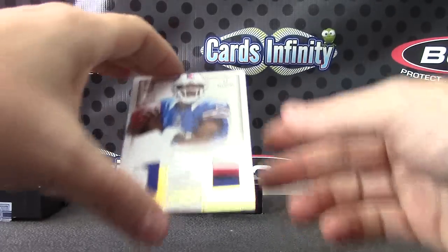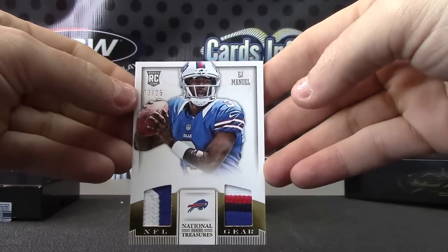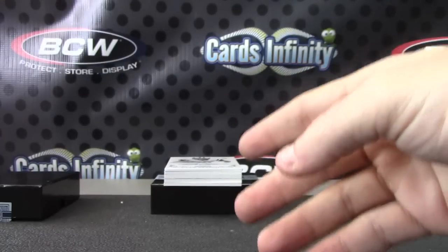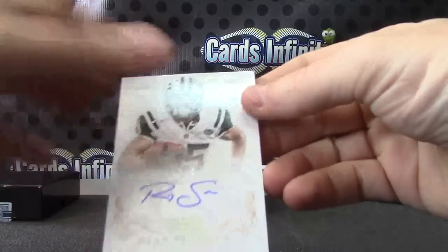Next — jersey number on this one, 3 of 25, dual patch EJ, numbered to the jersey on that one, 3 of 25. Then 17 of 49, Ryan Spadola.